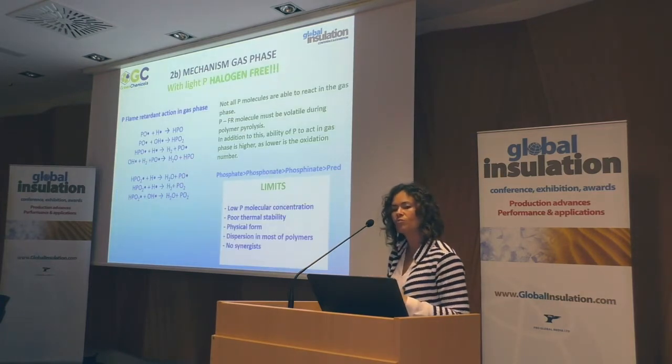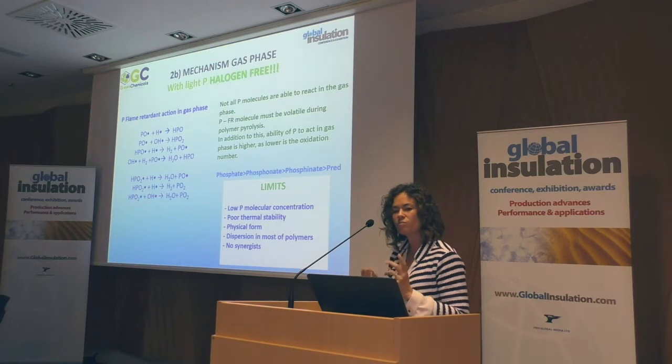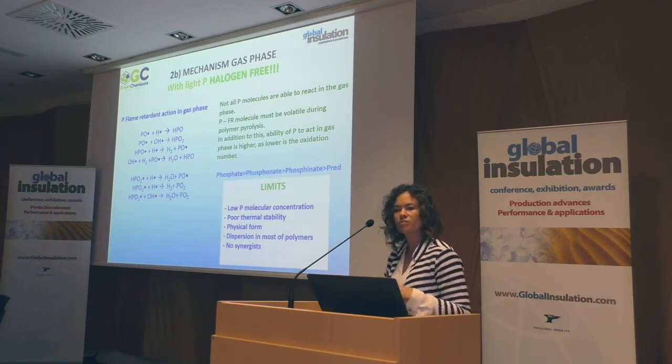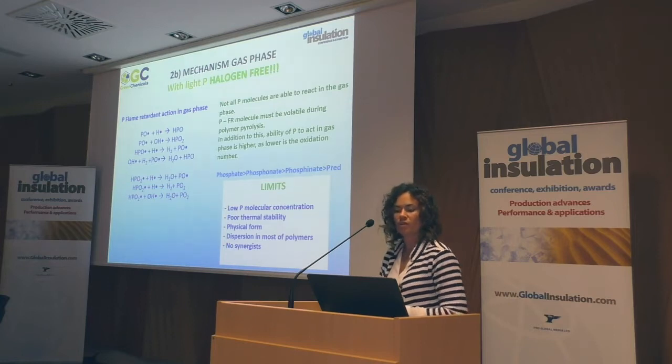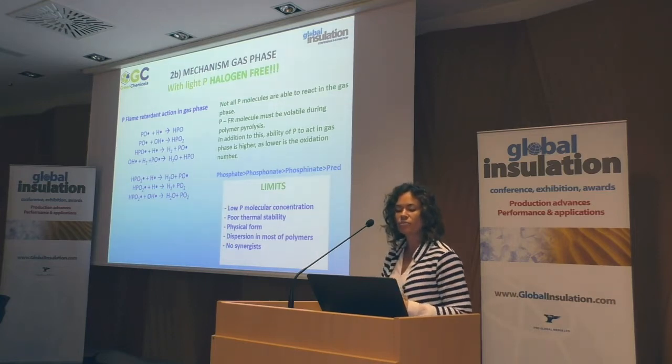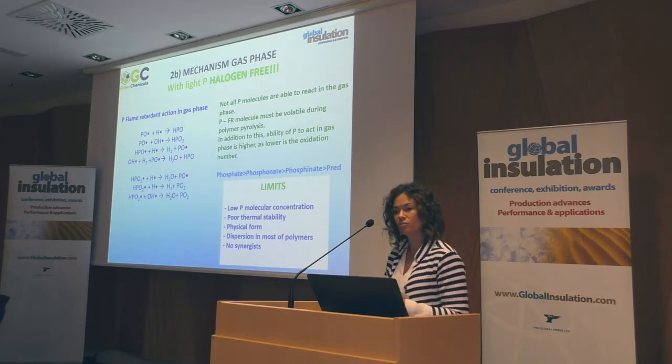When we talk about halogen-free solutions, which we discuss a lot recently, we are mainly focused on char mechanisms and intumescent mechanisms. But it is important to remember that we can get halogen-free solutions that are also effective in the gas phase. What we understood is that you should divide molecules containing phosphorus — you have a wide range: phosphates, phosphonates. Red phosphorus and the phosphonates act in the gas phase and can be used in some applications, while the phosphate materials can be used in the formation of intumescent systems.